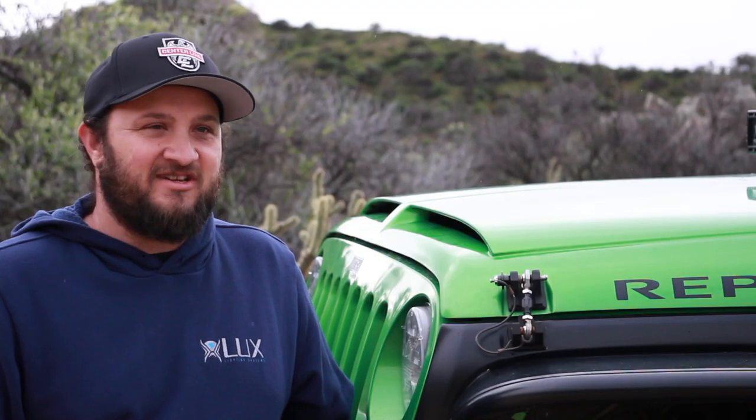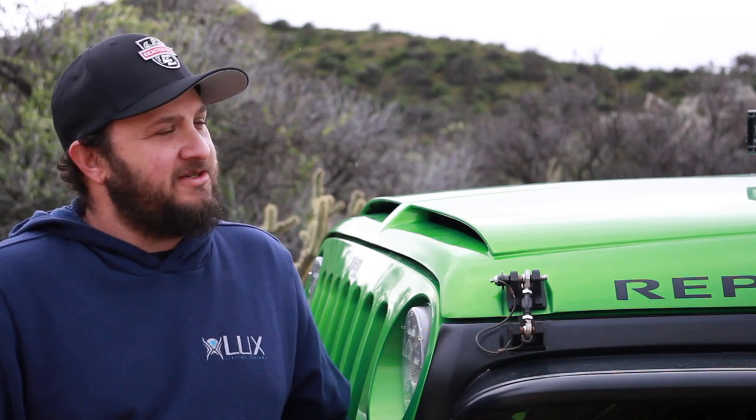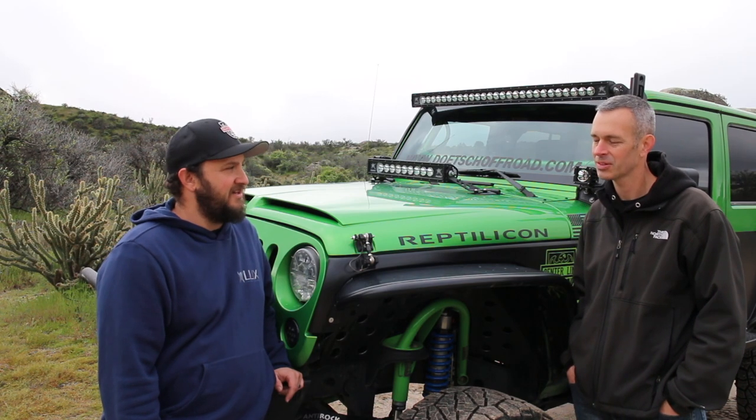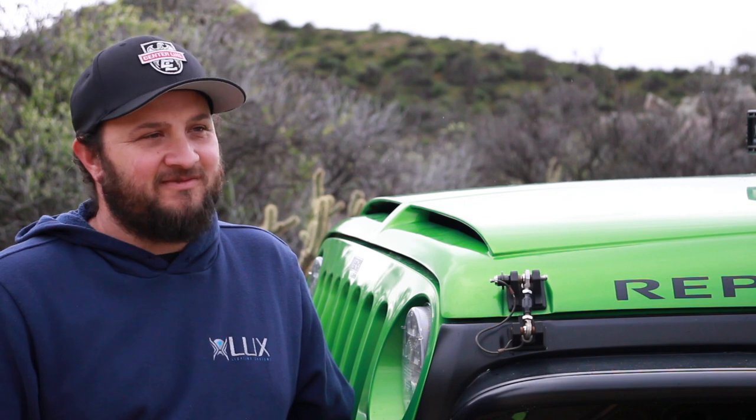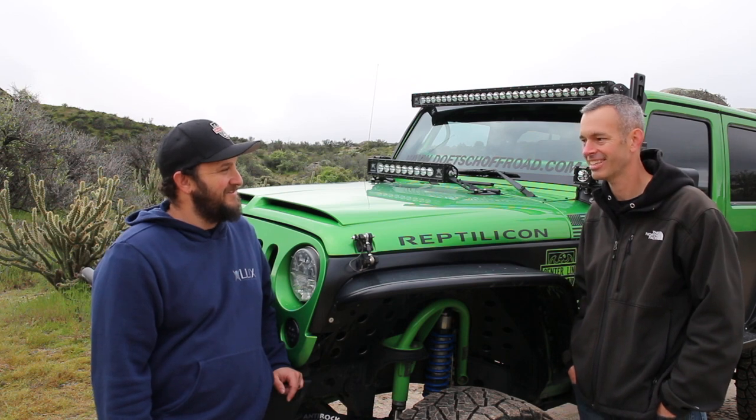What's been your stickiest situation in this Jeep? I haven't really had a sticky situation yet — I'm trying to build it up so I can get into those sticky situations. Nothing that really stands out. I try to keep it on all four at all times. What's been your favorite trail? Done a lot up at Big Bear — Gold Mountain and John Bull, they're all good places. What trails are on your bucket list? I want to run the Rubicon. That's the one — it's up north, got to plan that one out.